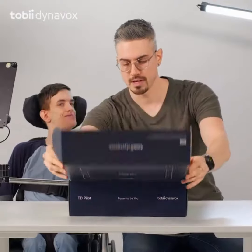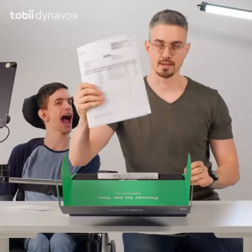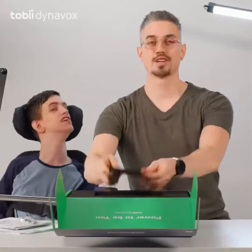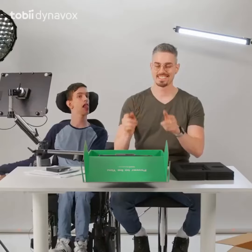The first thing you guys are going to see when you open the box is a thank you card, some packing slips, a getting started guide, and some training cards. Next is a spare cord and an adjustable bracket. And now, the TD Pilot.